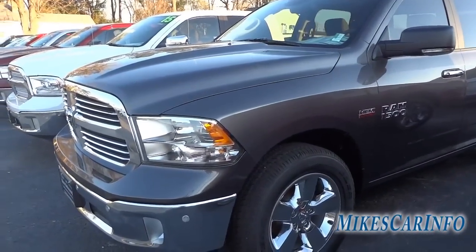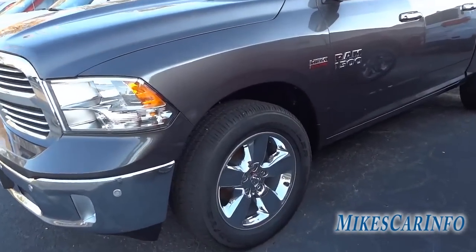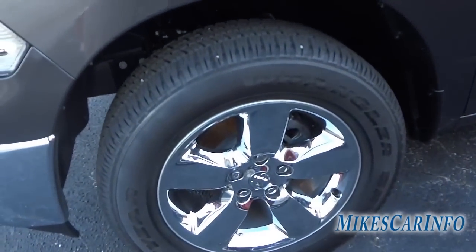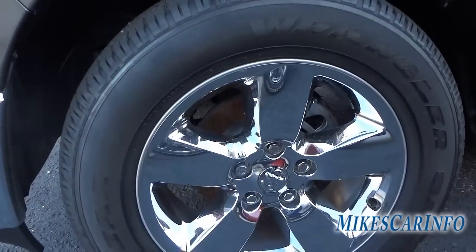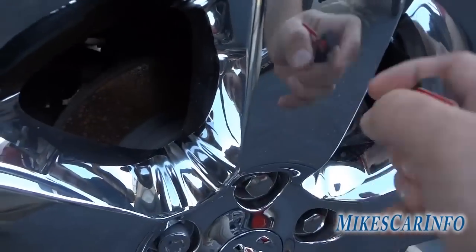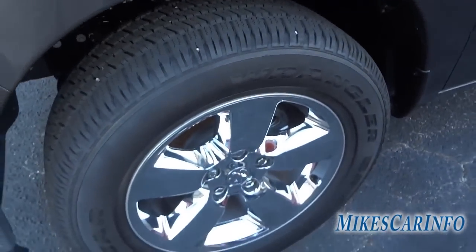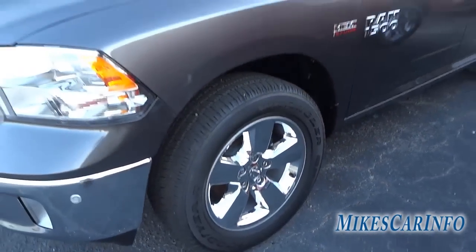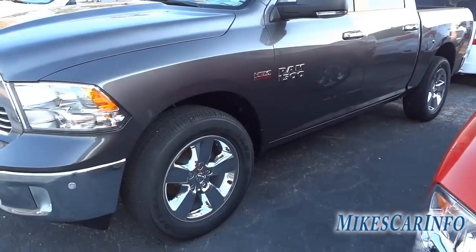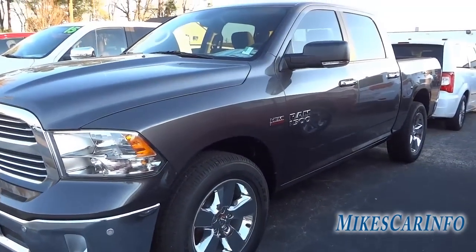Here are the wheels — it does have 20-inch wheels, but they have a chrome cladding which is a plastic cover over aluminum alloy. That's pretty common nowadays, but I just want to point out that it is not actual metal chrome — it is a chrome cladding.